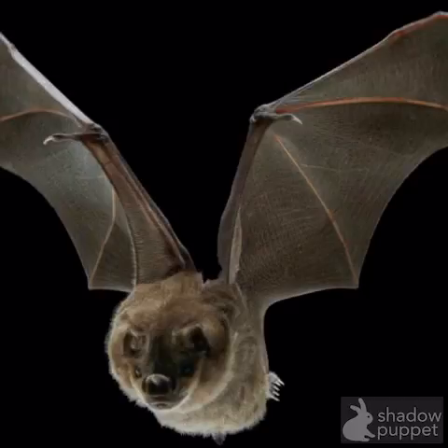Vampire bats use wings to fly. Vampire bats also use them to swoop down and grab their prey. Vampire bats have two layers of skin on their wings.